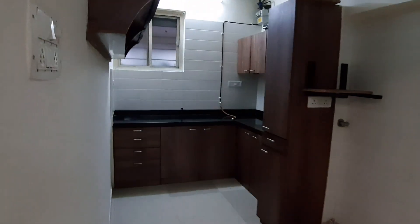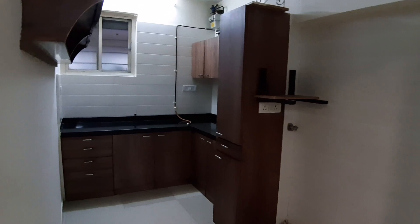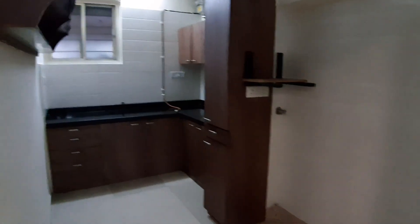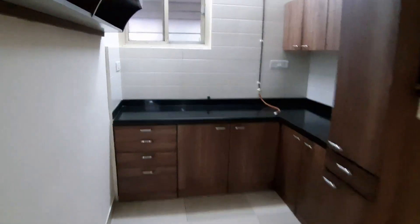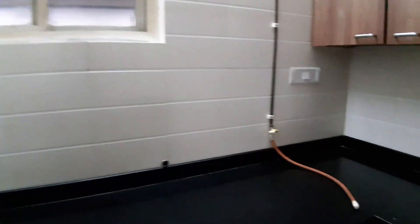We got a lovely modular kitchen with cabinets, trolleys, and a great amount of space utilization. You got space here as well for your fridge and washing machine. Look at the cabinets — they are very modern, very nicely and neatly done, with the gas pipeline and the sink. What a beautiful flat.